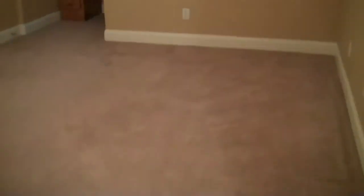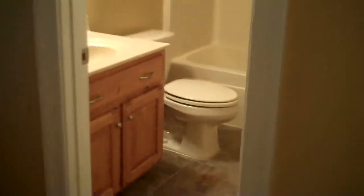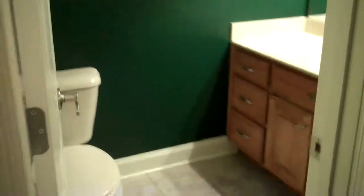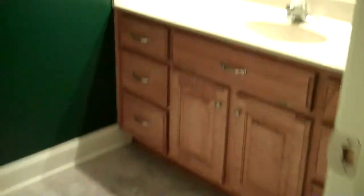Upstairs find three bedrooms and two full baths. Bedroom number two is ready for a boy. Bedroom number three features a shared bath. Bedroom number four is nicely sized with a nook, a private full bath, and a huge walk-in closet.